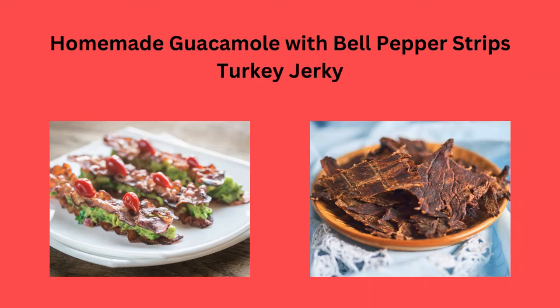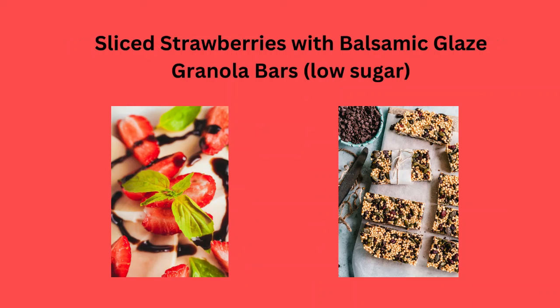Homemade guacamole with bell pepper strips, and turkey jerky is always good. Sliced strawberries with balsamic glaze.